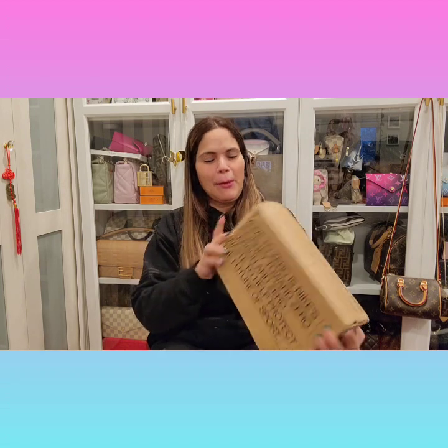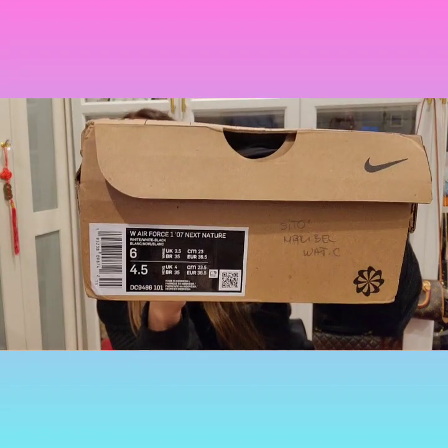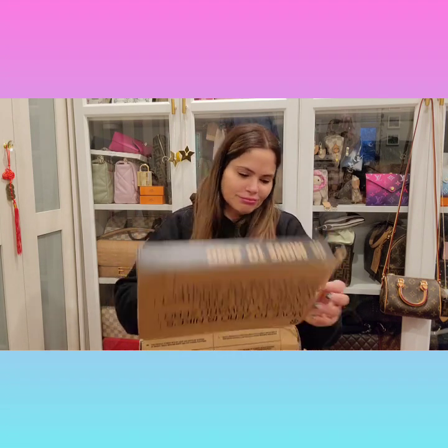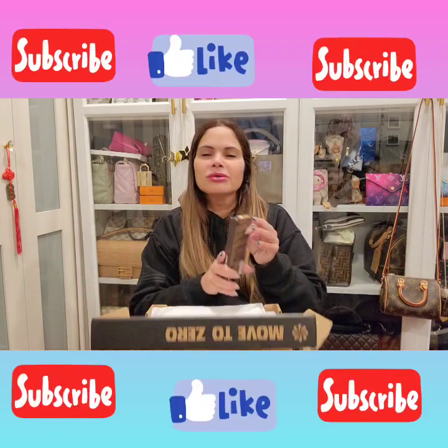So here it is. And yes, it is a Nike. And if you guys are following them on Instagram, you know that they just got this item. They had a few different colors and like two different designs.